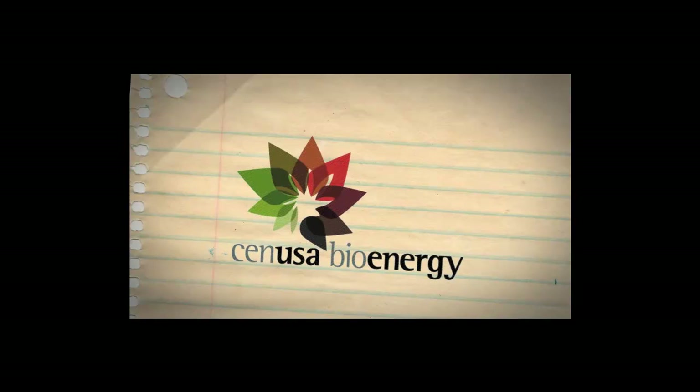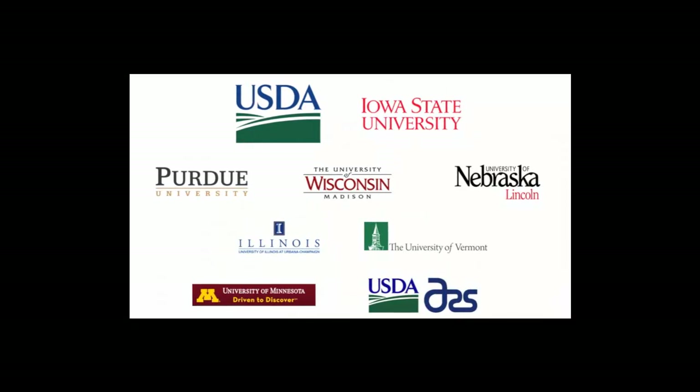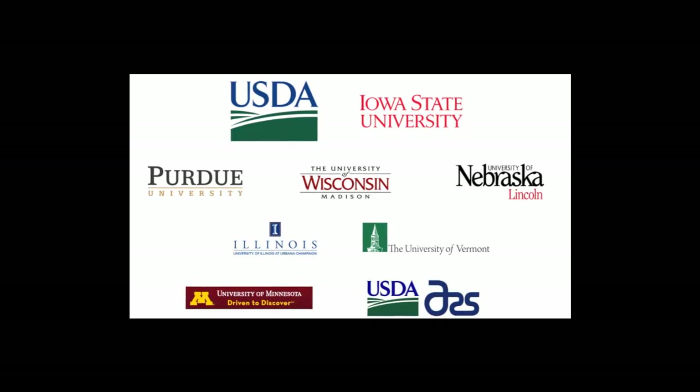An exciting new research project, CEN USA Bioenergy is linking university researchers with enterprising farmers to create a Midwestern regional system for producing advanced biofuels. It is funded by the United States Department of Agriculture and led by Iowa State University.